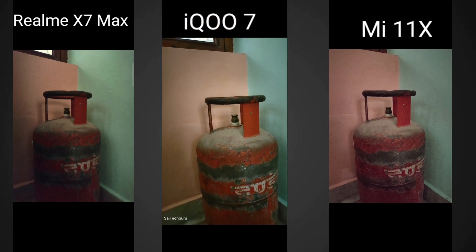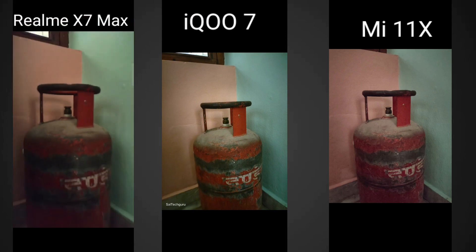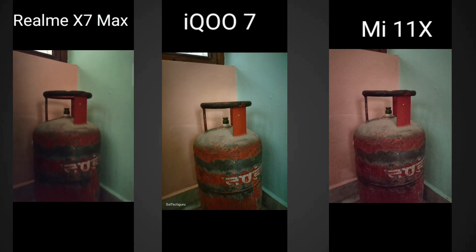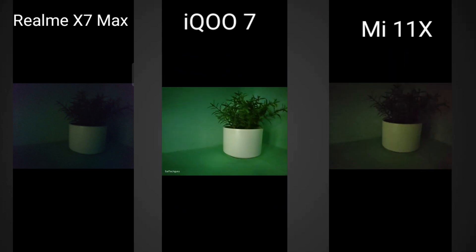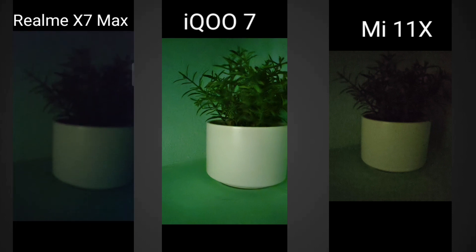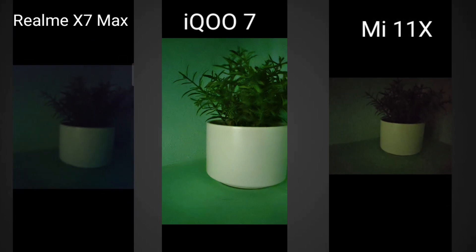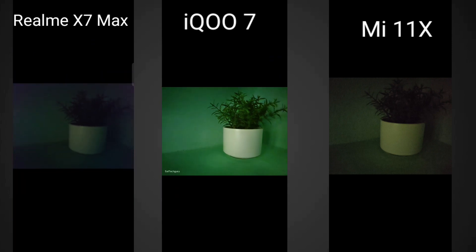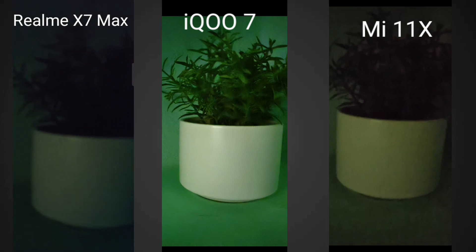As you can see the difference — I did feel the iQOO 7 is slightly more impressive in terms of extreme night mode shots. In extreme conditions the iQOO 7 is really good. This is another example — in this exact spot, the iQOO 7 was able to capture more light, more details. You can clearly see how much difference there is between the iQOO 7 and the Realme X7 Max and even the Mi 11X. You can clearly see how much detail you can pick out in the iQOO 7 device.